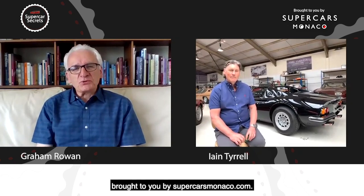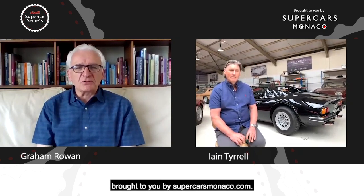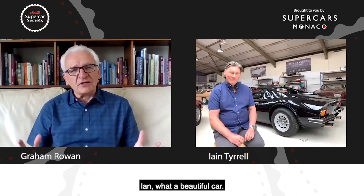Hello and welcome back to Supercar Secrets, brought to you by supercarsmonaco.com. Today we're going to have a look at a buyer's guide for one of the most beautiful and iconic Ferraris of them all, the Dino. Here to talk us through it is our resident expert on classic cars, Ian Tyrrell. Ian, what a beautiful car — tell me a little bit about the design and the history of the Dino range.